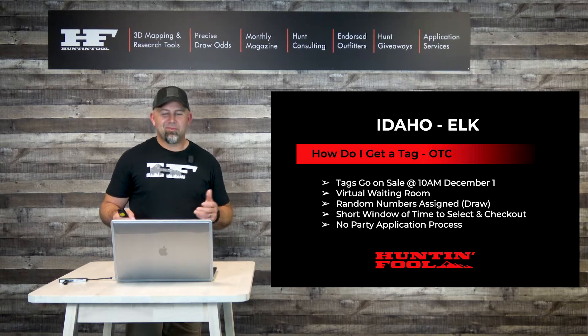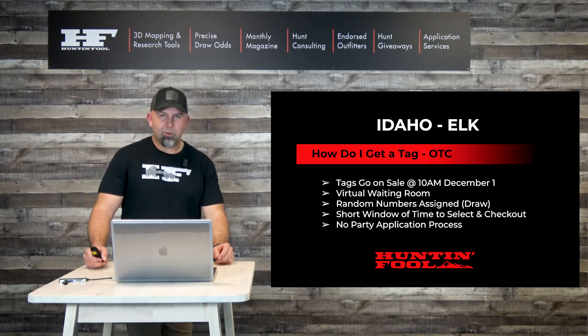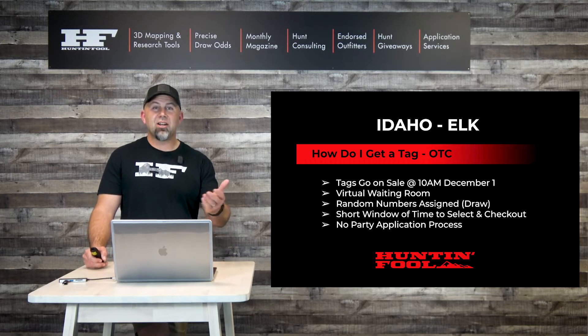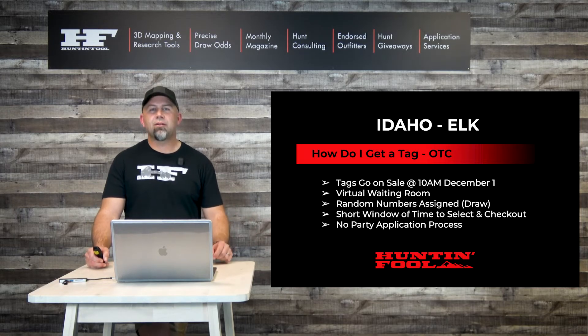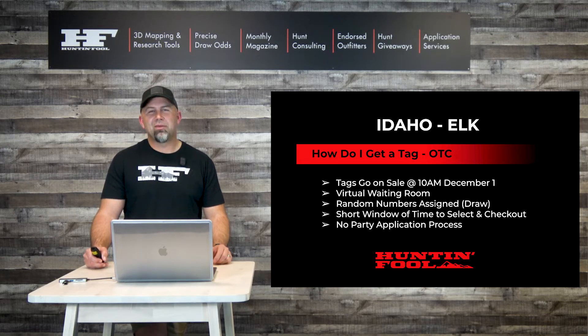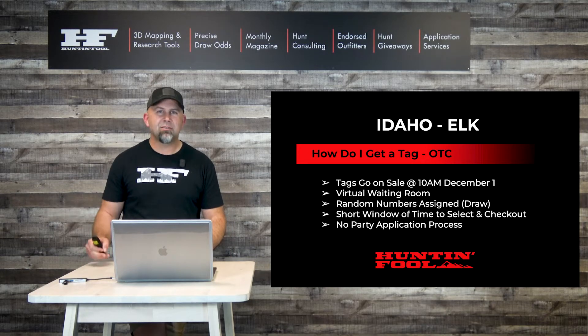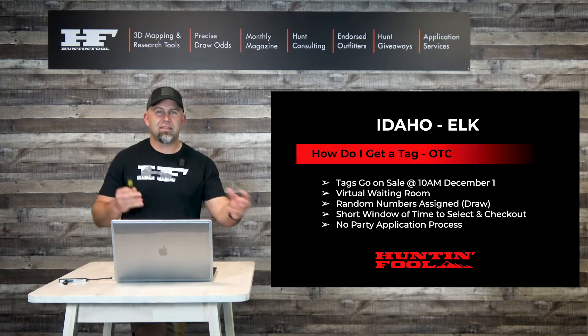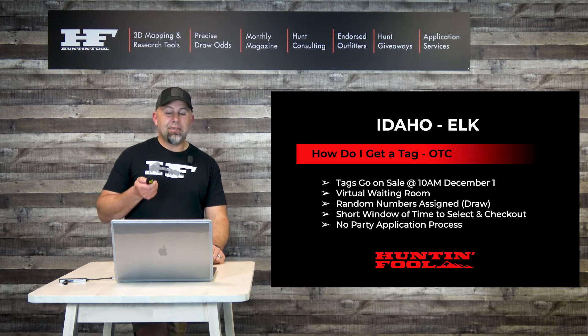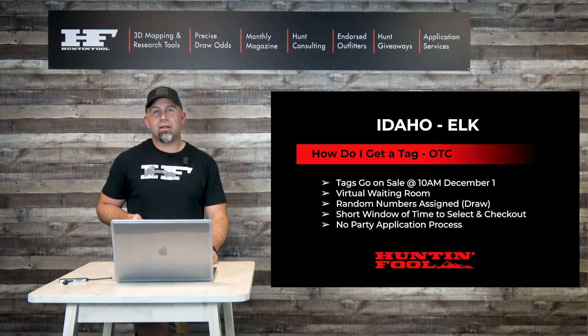The worst part, in our opinion here at Hunt and Fool, is that we're all about party applications. Generally speaking, when you travel as a non-resident to hunt, you want to bring friends and family. Idaho created a draw that completely ignored the opportunity for friends and family to hunt together. One friend would get a Lemhi tag, and the other would find it sold out by the time they got through. So we're hoping Idaho is listening for 2022, especially if you want a party hunt opportunity.